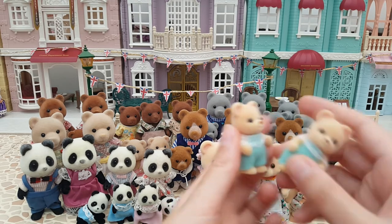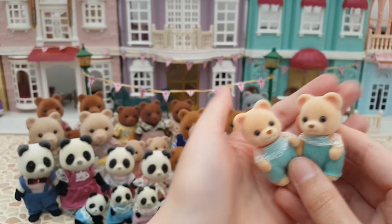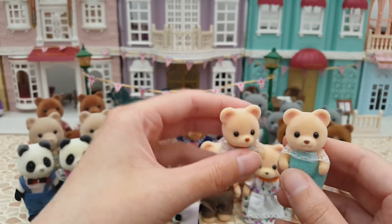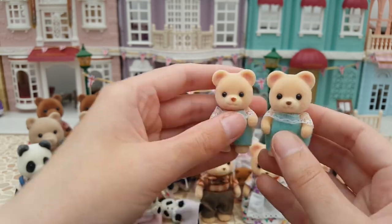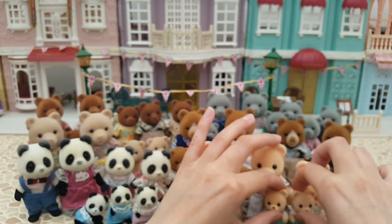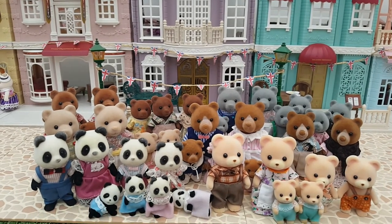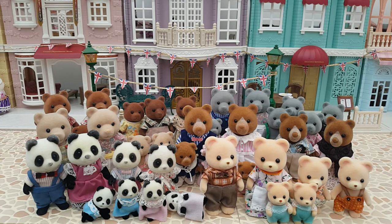I somehow have two of Jason — I think that's the little bear's name — one sold as a single baby and one from a blind bag, but they're the same colour so I have twins. And yeah, that's all my bear families! Thank you so much for watching, I hope you enjoyed this video and I'll see you again next time — bye bye for now!